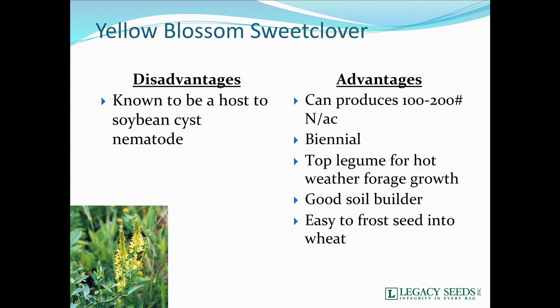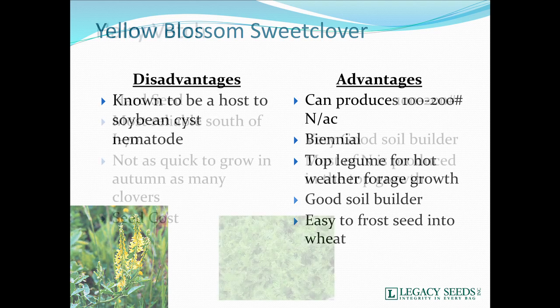Yellow blossom sweet clover is a very good clover — an excellent soil builder, maybe one of the best soil builders. But there's one big monster problem: it's a host to soybean cyst nematode. So if you have soybeans in your rotation, choose not to use this. If you're going corn after corn for the next 20 years, think about it. But most folks have pulled sweet clover out of the rotation because of the soybean cyst nematode problems.